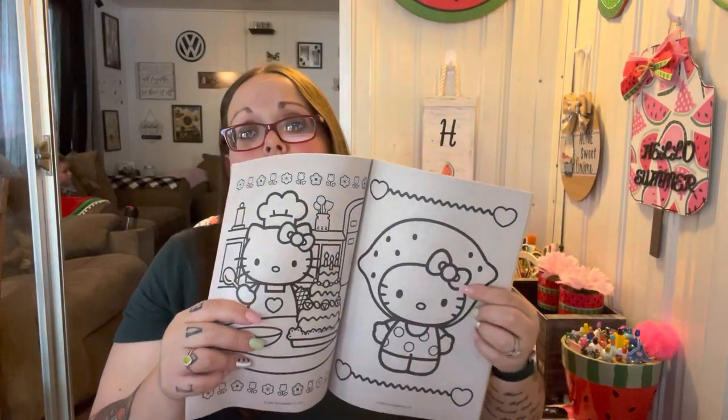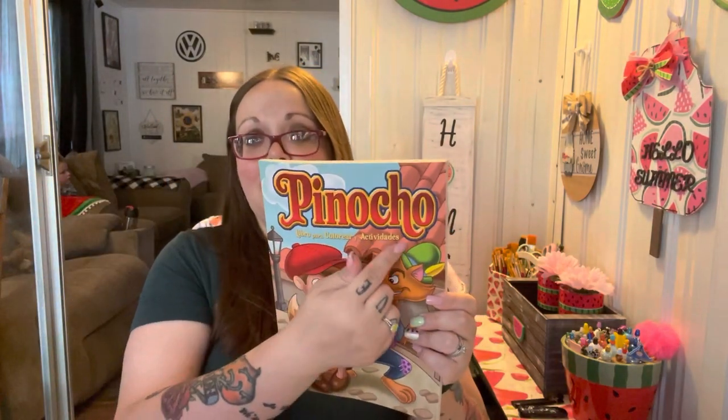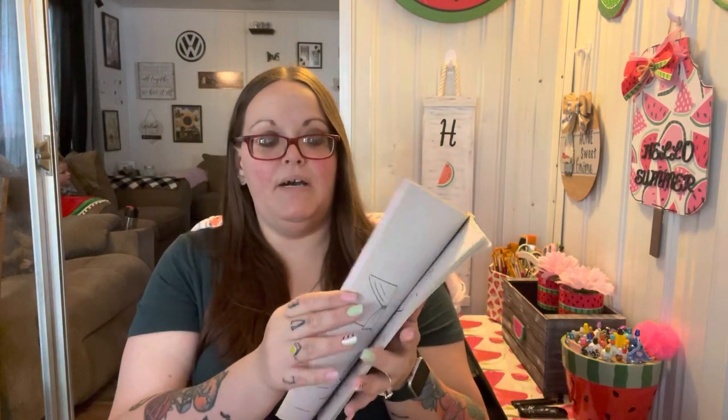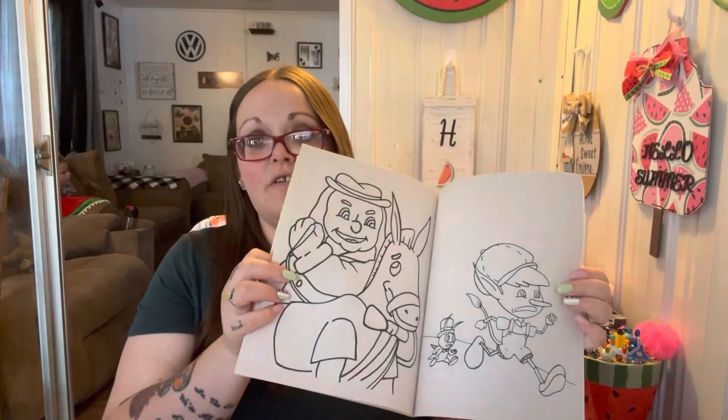Shannon actually does the little activities in there — I have to help her or her dad. Look, she's dressed up like a strawberry or a lemon — oh my gosh, that's so cute! Then Leland got a Pinocchio book. It's in Spanish on the cover but there are really no Spanish words on the pages inside, so it's just Pinocchio.